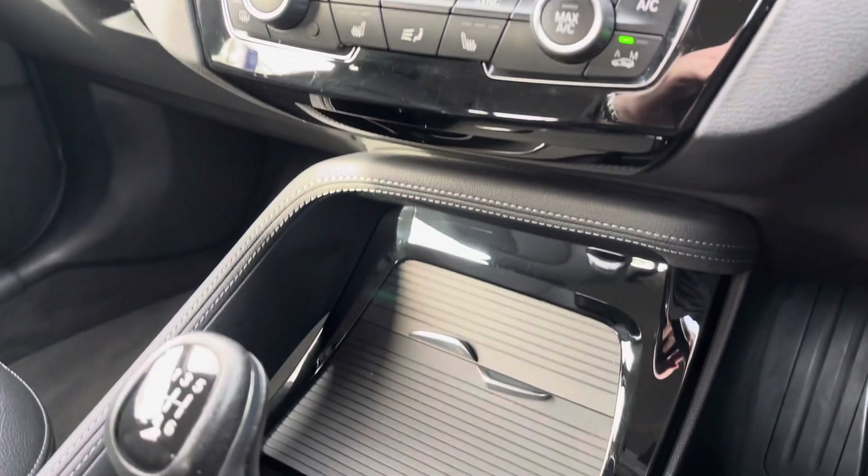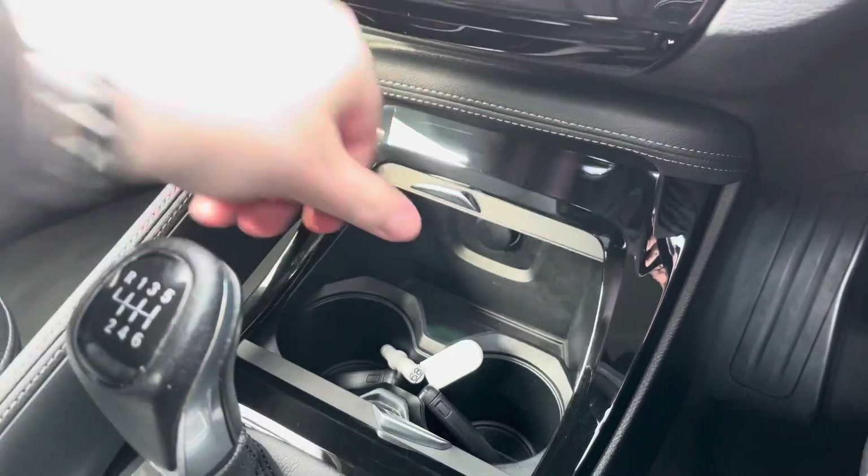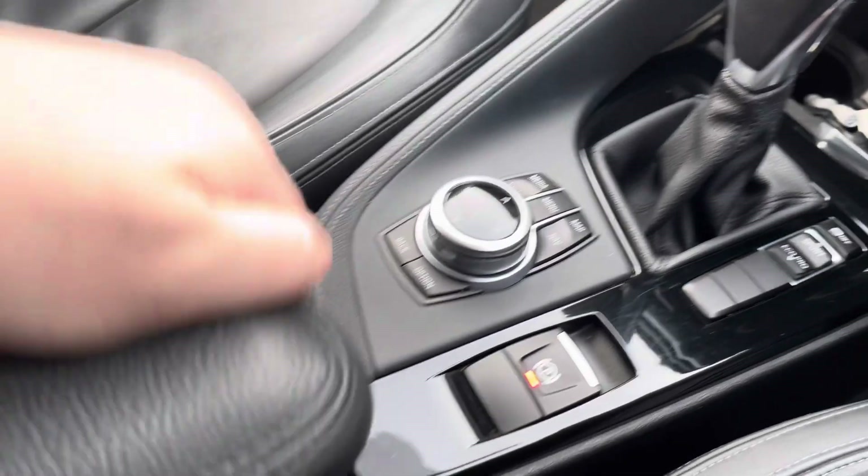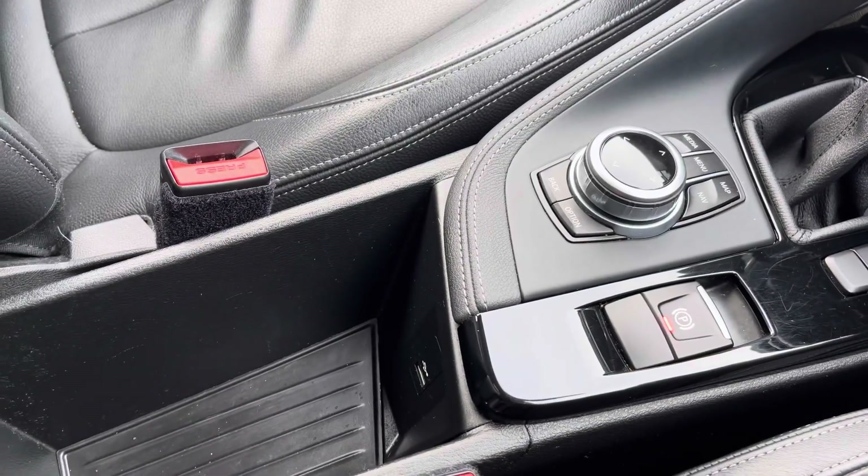There's also a little bit of storage just below and a couple of cup holders there as well. For more information, give us a call on 01270 864 452 or enquire online now.